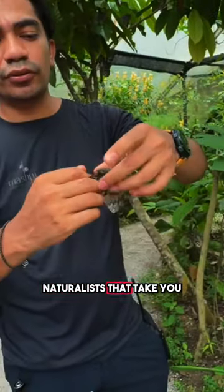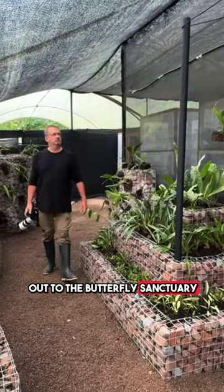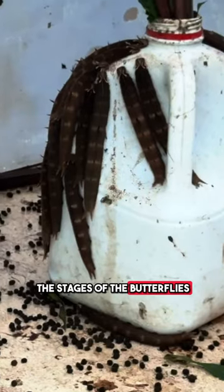There's a bunch of naturalists that take you out on hikes. Today our hike took us out to the Butterfly Sanctuary, where we went inside and learned all about the stages of butterflies.